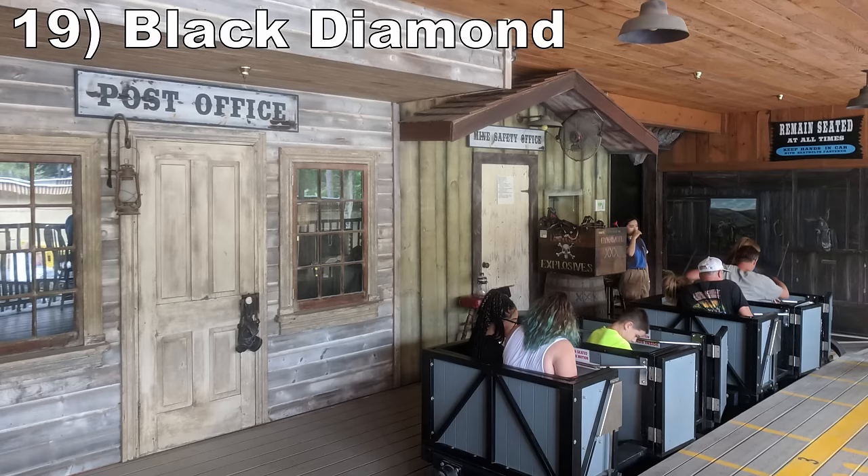#19 Black Diamond — This is the former Golden Nugget relocated from Wildwood. This hybrid roller coaster and dark ride was given a mining theme. While I like the premise, the scenes are on the darker side and you pass by them relatively quickly — I wish you had more time to appreciate them. While this ride does have two moderately sized drops, they're completely trimmed. This really is more of a dark ride than a roller coaster.